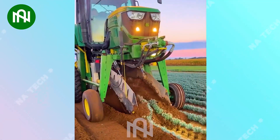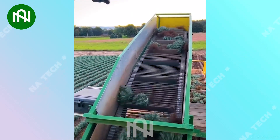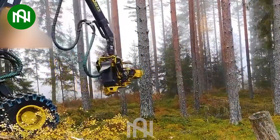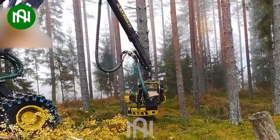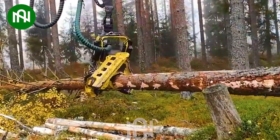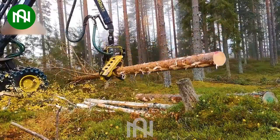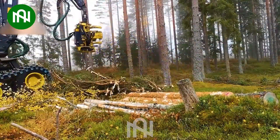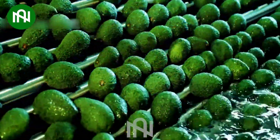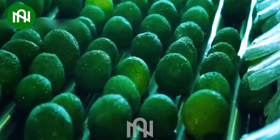This is the first time I saw this herb harvesting method. I can't believe my eyes — it looks like cutting vegetables. Thanks to this avocado washing conveyor, clean and fresh avocados are always ready for consumption.